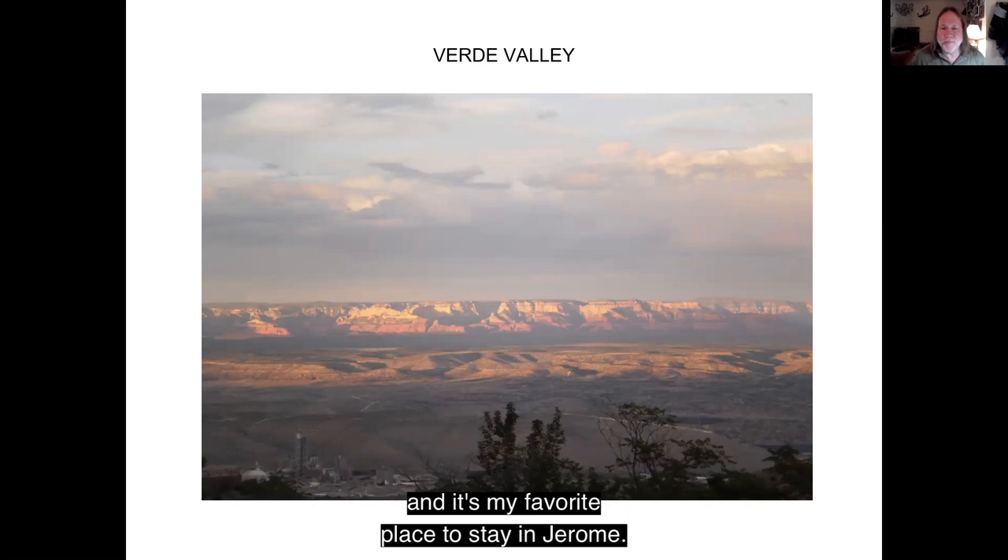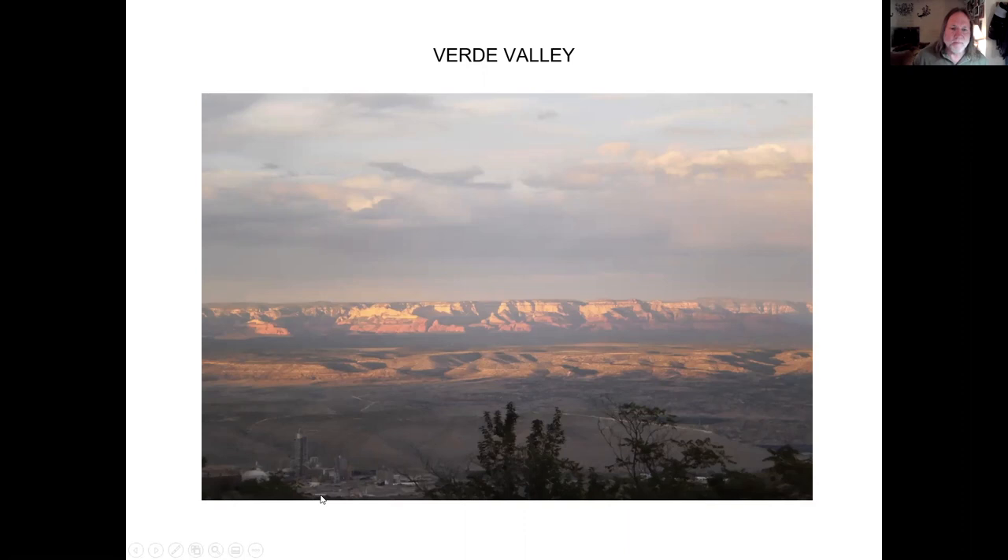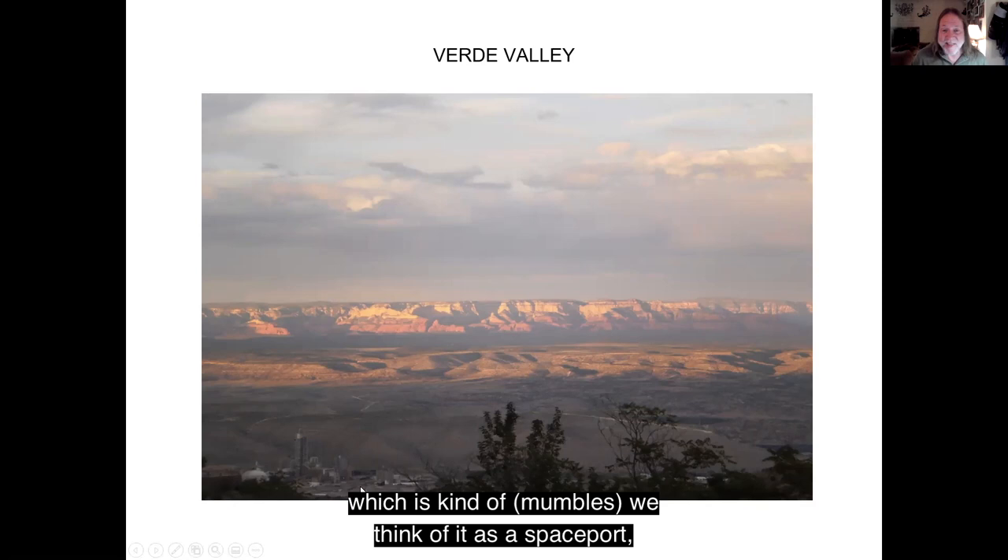Down here is a cement factory — they actually mine the limestone in the valley to make cement. When we stay there at the end, instead of thinking of it as a cement factory, we think of it as a spaceport because it's all lit up at night and it looks like there's going to be a rocket blasting off.